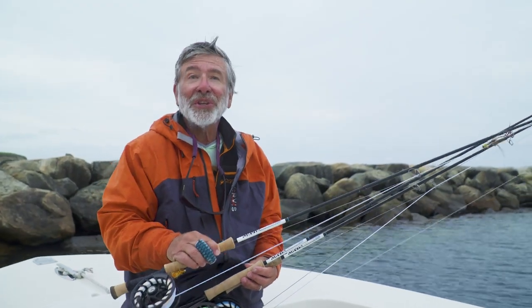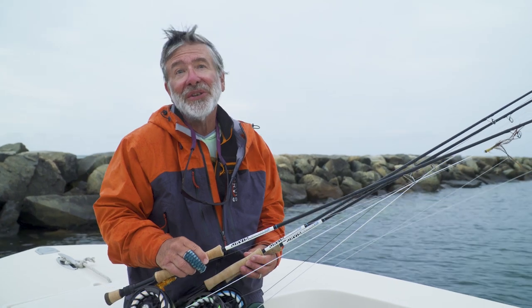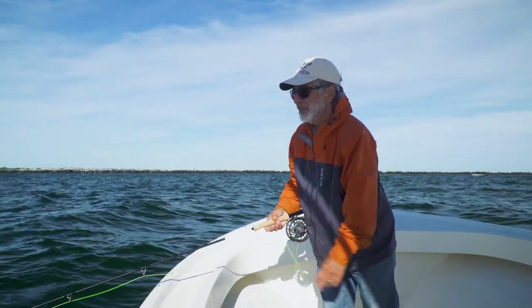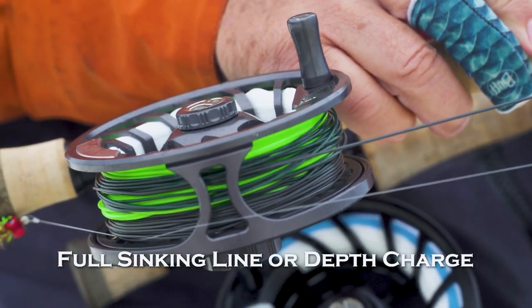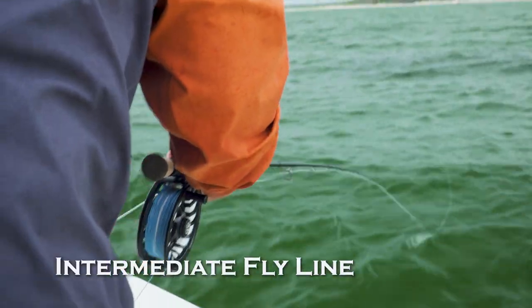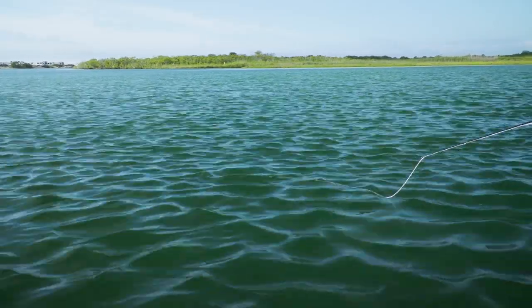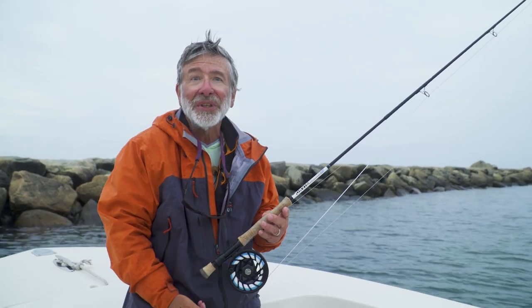For a lot of your fishing you can just get away with a floating line, particularly if you're fishing near shore. If you need to get a little bit deeper, you can put on a longer leader and a weighted fly. But a floating line is going to be a go-to line for striper fishing. If you're fishing deep channels or offshore and need to get to deep fish, you'll want a full sinking or depth charge line. And then the intermediate line is really useful for times when you don't want your fly right on the surface but want it to ride a little bit below the waves. Those are the three lines you really need for striped bass fishing.